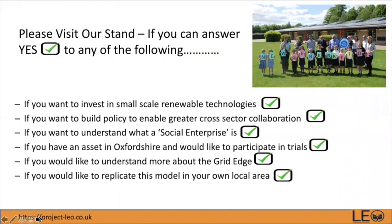If you can answer yes to any of the following, we'd love to speak to you: if you are an investor in small-scale renewable technologies; if you want to build policy for greater cross-sector collaboration; if you have an asset in Oxfordshire and want to participate in trials; if you'd like to understand more about the grid edge; or if you'd like to replicate this model in your local area. Please book a meeting slot at lunchtime. Thank you.